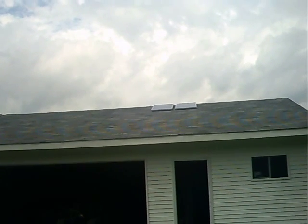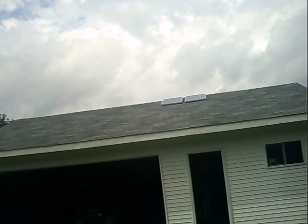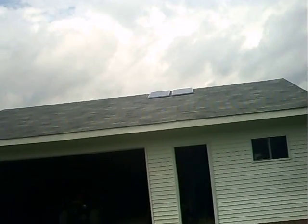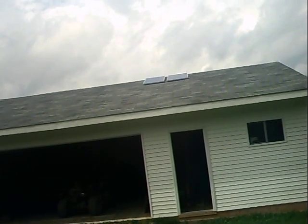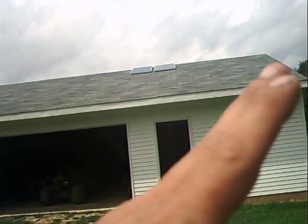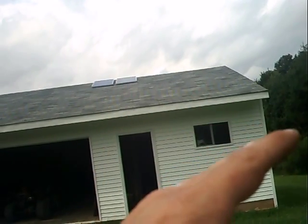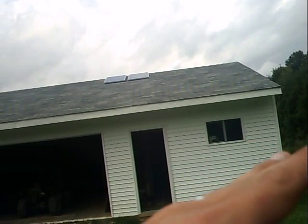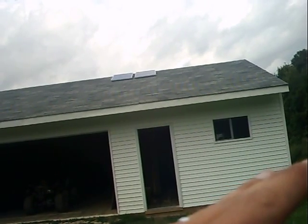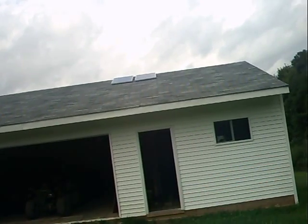I've got those solar panels up there that I mentioned in the previous video — they're 100 watts apiece. I was going to mount them to a pole so that way they'd be facing south from where I live, at like a 25 or 30 degree angle.